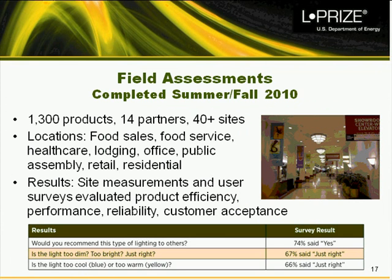Field assessments were completed in the summer and fall of 2010. Partners took various site measurements including luminance measurements comparing output to prior lamps, user and occupant feedback, and power measurements. Of approximately 1,000 to 1,200 respondents, three-quarters would recommend this lighting to others. Two-thirds said light level was just right, and two-thirds said color was just right.